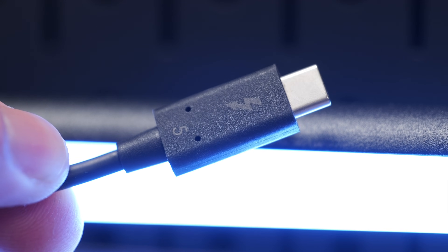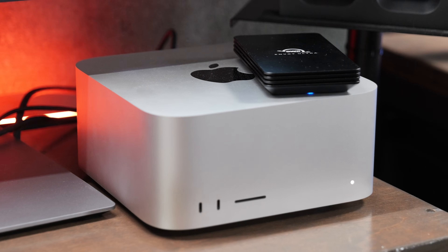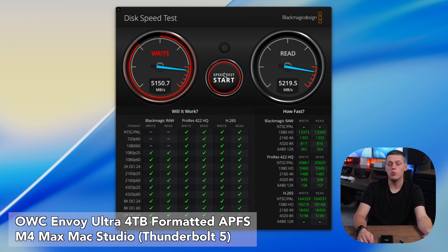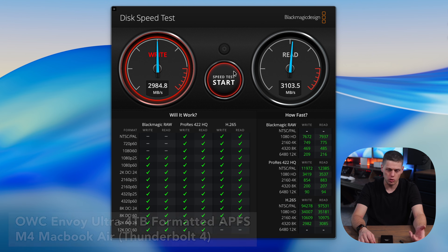The Envoy Ultra does use Thunderbolt 5, but it's also backwards compatible with Thunderbolt 3 and Thunderbolt 4. If you want to get the top speeds, you will need to be using this with a newer Thunderbolt 5 device, like Macs with the M4 Pro or M4 Max chip. With my tests, I was getting 5,100 megabytes a second on the read and write using my Mac Studio. With a Thunderbolt 4 computer like a MacBook Air, I was getting 3,000 megabytes a second, which is the top speed you can expect with Thunderbolt 4 ports.